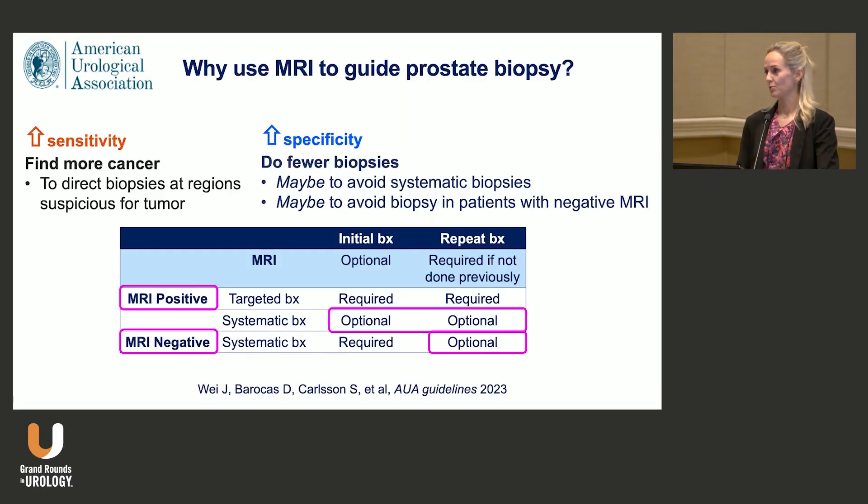And MRI — why do we do that? Well, we do it to increase the sensitivity and the specificity. In our guideline we recommended optional systematic biopsy in the initial biopsy setting, but required if the MRI was negative to have a complete assessment of the prostate. The whole field of urology, both in the US and in Europe, is moving towards more targeted biopsy because we don't want to expose men to multiple needles anymore now that we can do them much better. An MRI before biopsy really helps you make a better biopsy.